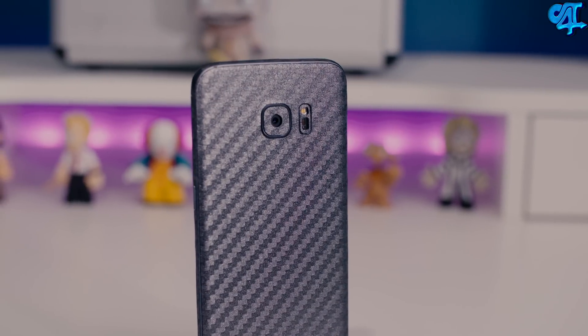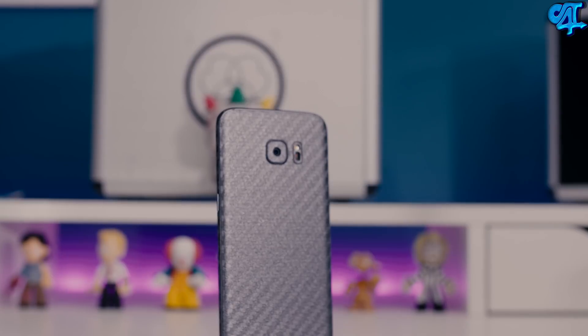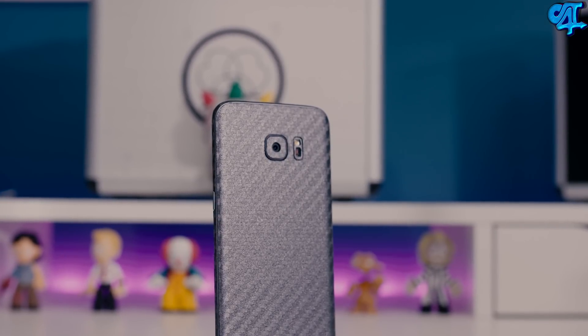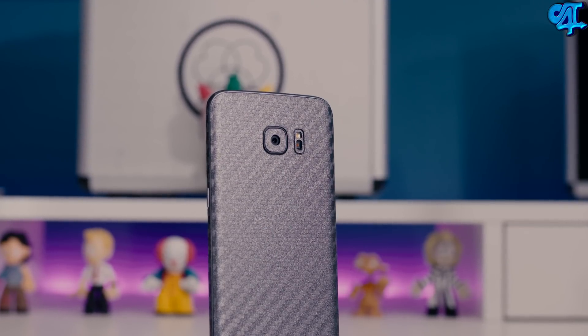The Galaxy S7 and the S7 Edge have some of, if not the best mobile cameras on any phone to date. When you think of smartphone photography or just optics on a smartphone, there are two manufacturers that really come to mind: Apple and Samsung. Samsung has really been breaking some grounds lately when it comes to the optics they have been putting on their cameras.